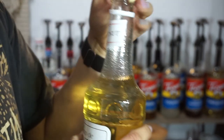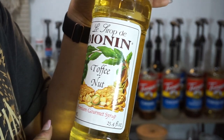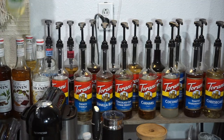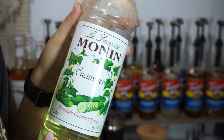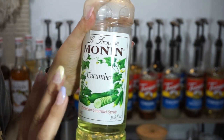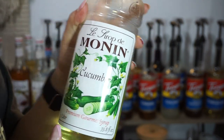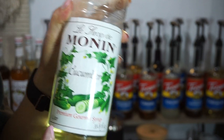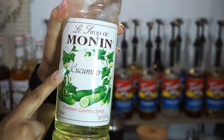The toffee nut honestly kind of smells like popcorn butter to me. My favorite syrup from Monin has got to be cucumber — cucumber with a Red Bull or in a margarita is so good. If you guys like Red Bulls, cucumber and watermelon are amazing.